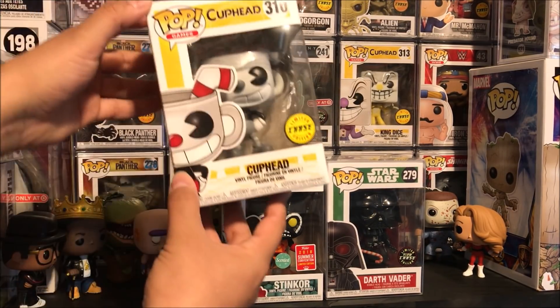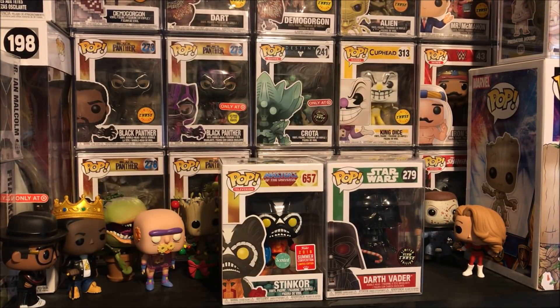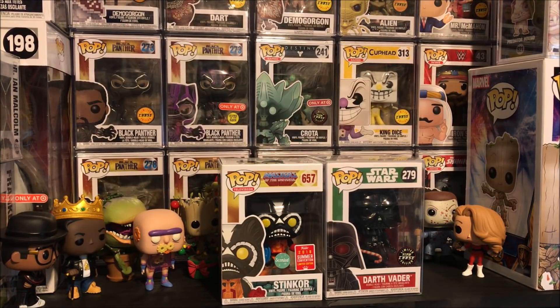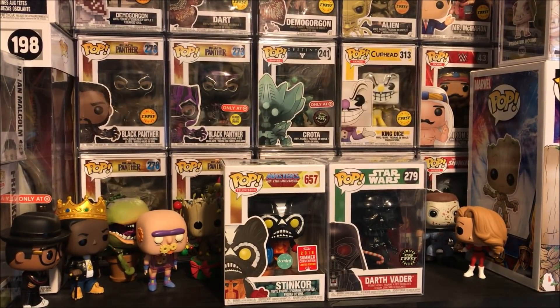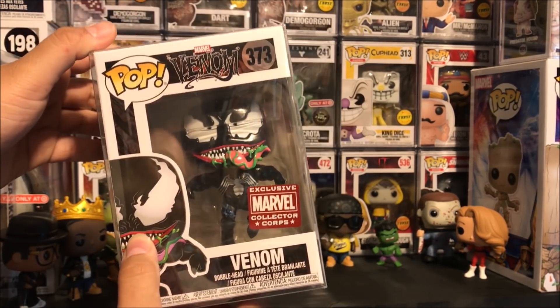To go with King Dice over there. So I'm happy to have the set now. We've got Cuphead and we've got the King Chase. So that's my newest pickups. I did do detailed reviews on tons of other Funko Pops out of the box. I did the Venom Marvel Collector's Corps one.